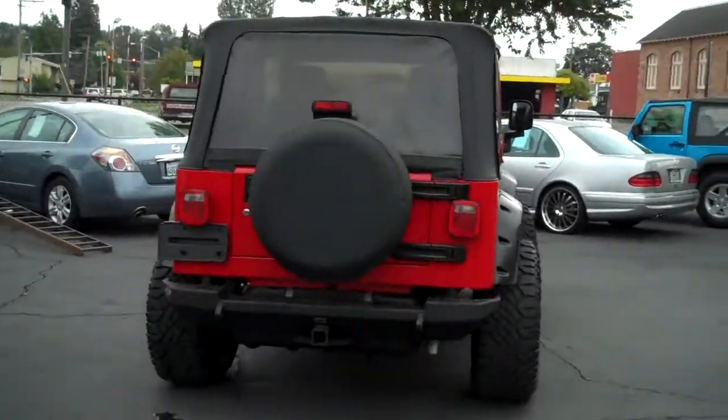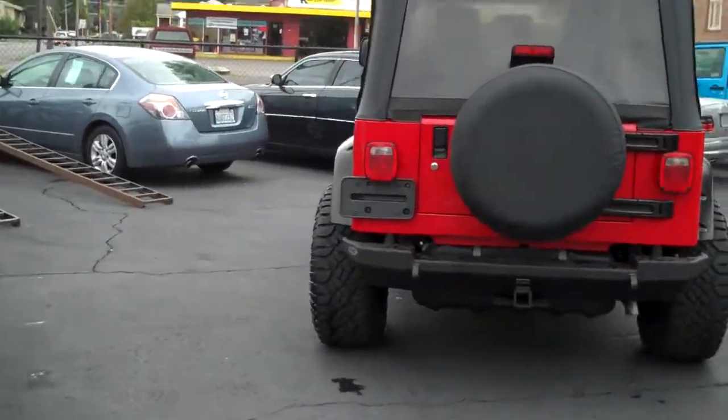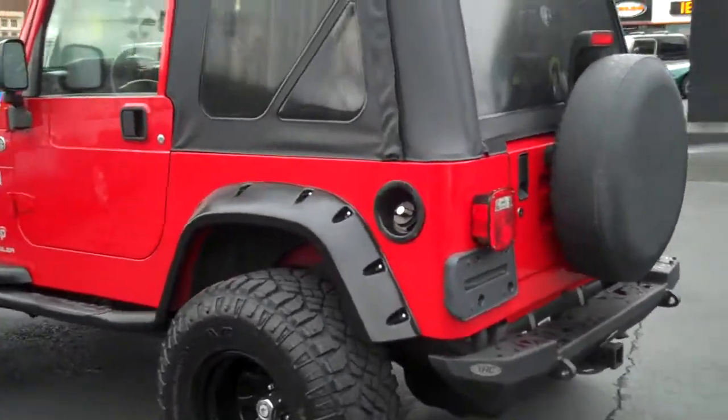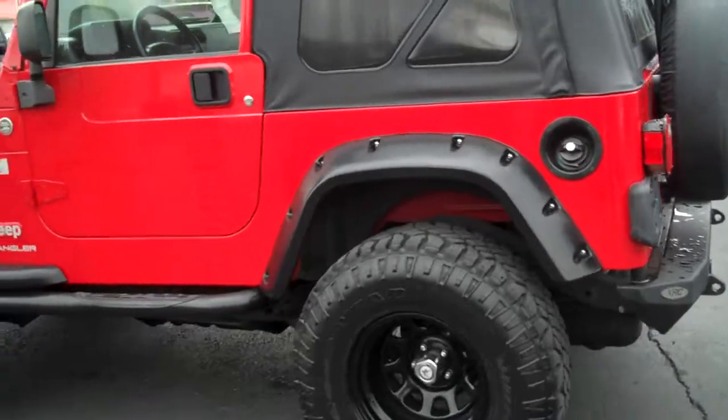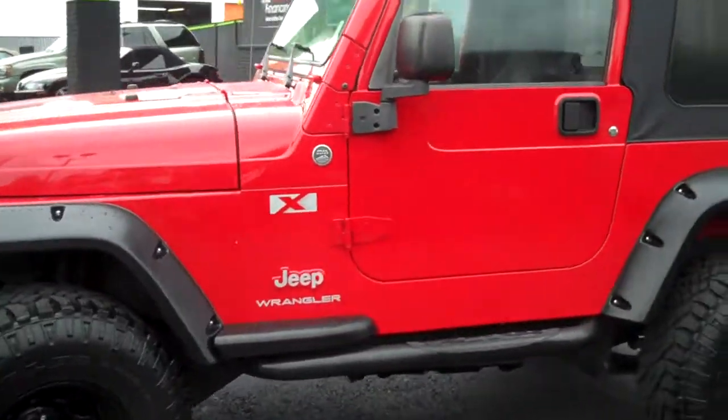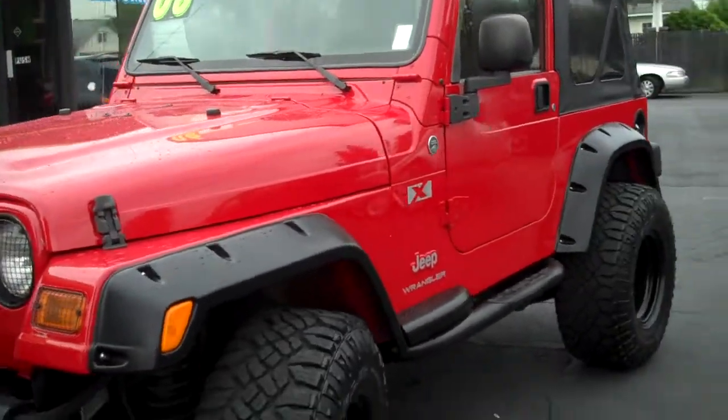Today we're going to talk about a 2006 Jeep Wrangler X. It has a soft top, it is red color. The reason why I say that is because it does look a little orange in the video. So we'll do a quick walk around just so we can check out everything on it.